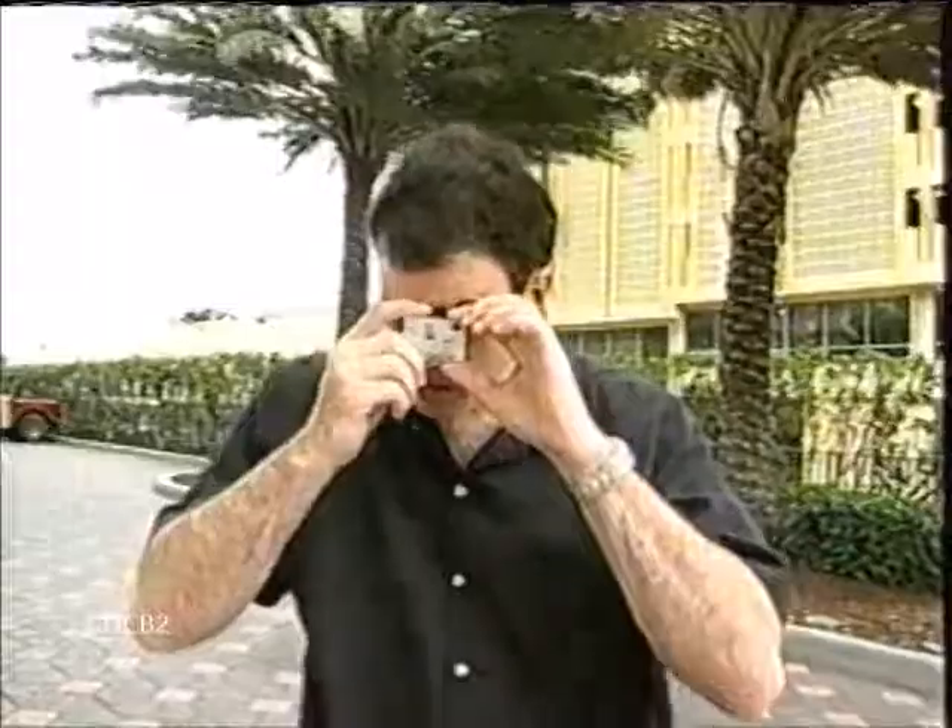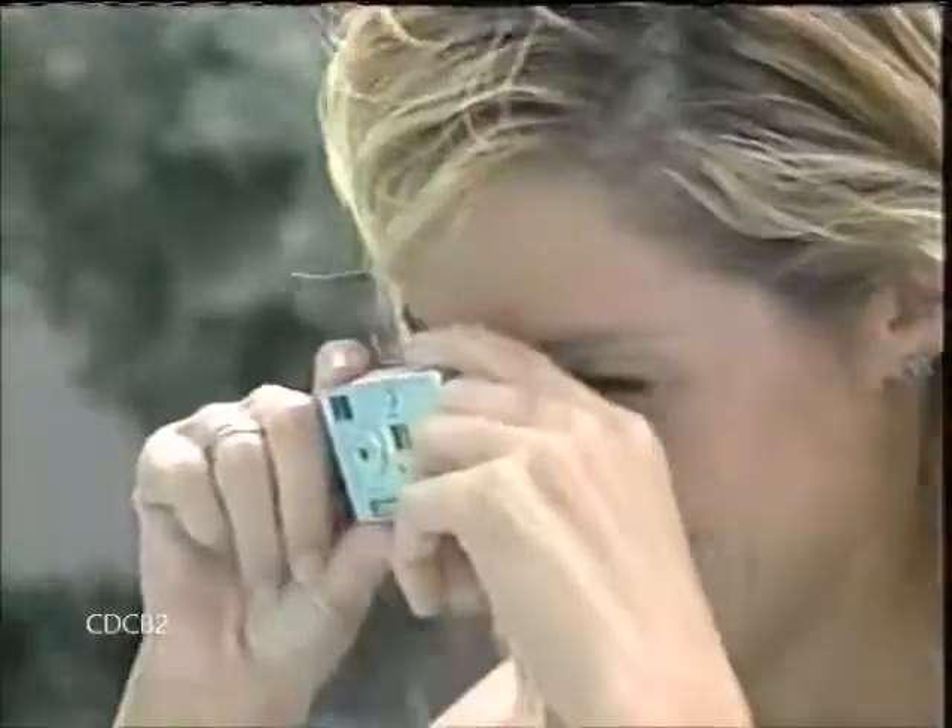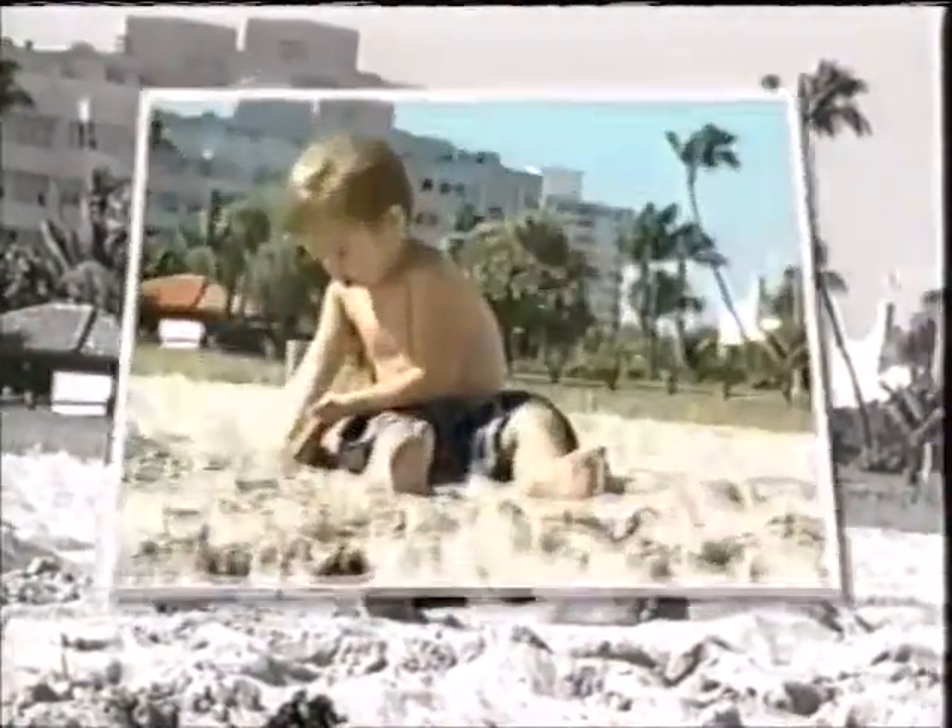The Bell & Howell Keychain Digital Camera is not a toy. It's an incredible innovation that lets you take beautiful, high-quality photographs quickly and easily.